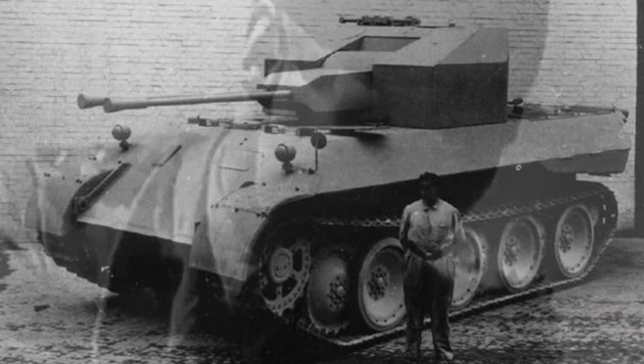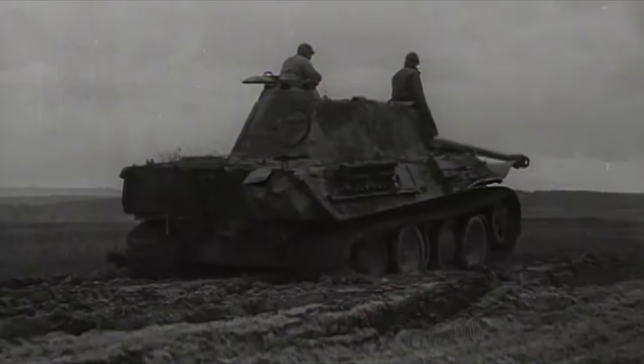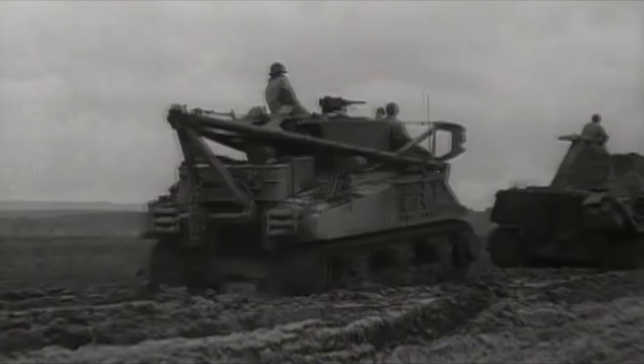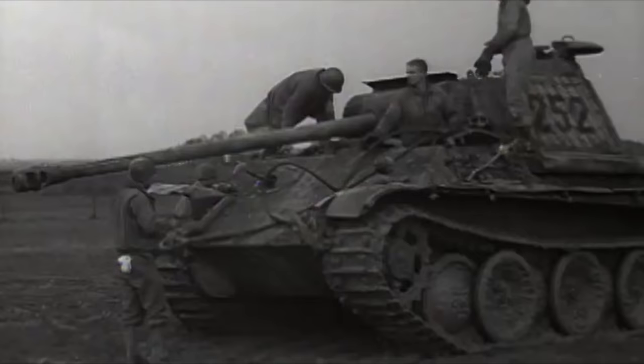Some sources make mention of Daimler-Benz also being tasked with designing a turret for this vehicle. The Daimler-Benz concept supposedly would have a hydraulic drive for traverse and would feature 100mm of frontal armor with 40mm on the sides. However, this description with slightly different armor thicknesses is connected to another design known as the Flakpanzer 44. Not much information about this design is known, and no information on the 3.7cm Flak 44 guns it was apparently to be armed with has been found, so it's entirely possible this was nothing more than another variation of the Flakpanzer 341.